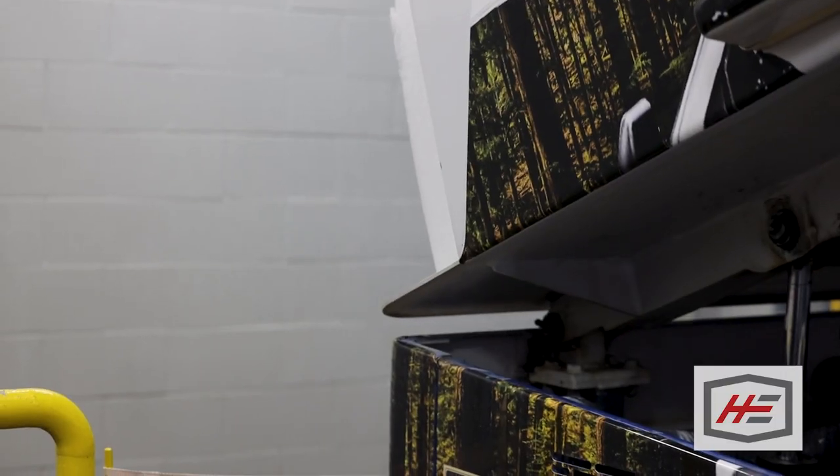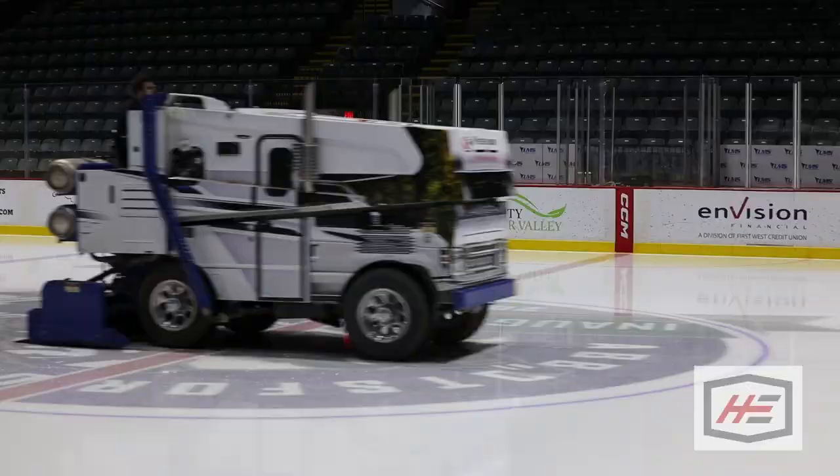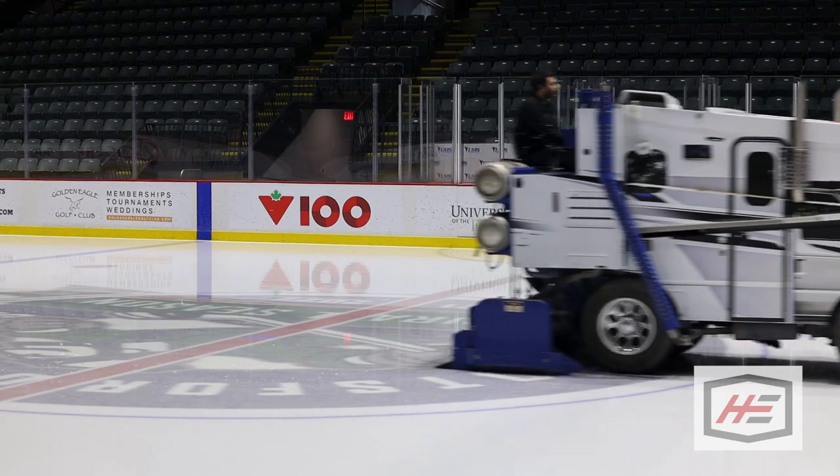The snow goes into the big bin up here after we scrape the ice. After the game we do some light ice maintenance — a flood to make sure it's ready for the next day.